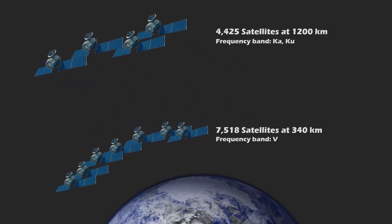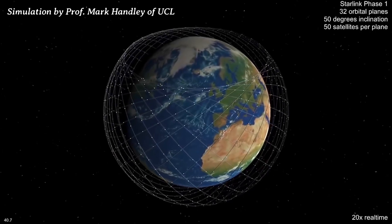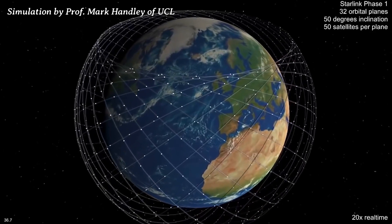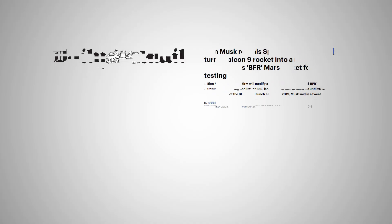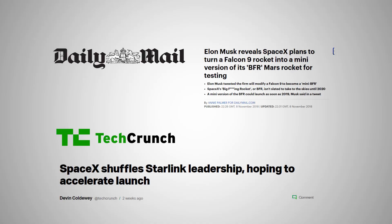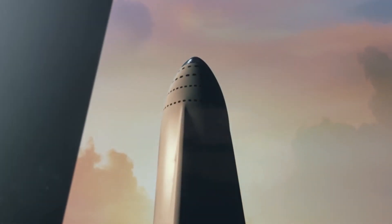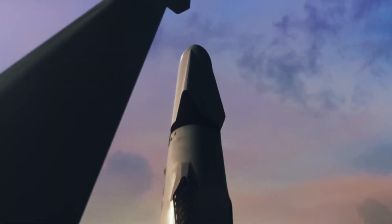Lastly, this development could bring an interesting change to Starlink. If you've been following SpaceX's bid to increase connectivity by sending thousands of communication satellites to space, the timeframe of a mini BFS launch coincides with SpaceX's original plan to start launching its own satellites — both are now scheduled to happen between mid to end 2019. With a supposedly more powerful mini BFS, SpaceX could send experimental launches with the upgraded Falcon 9 carrying Starlink's communication satellites.